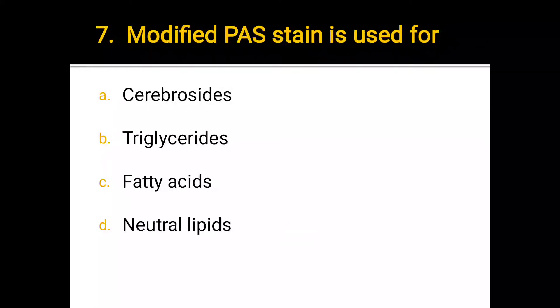Number 7. Modified past stain is used for: a) cerebrosides, b) triacylglycerides, c) fatty acids, d) neutral lipids. The correct answer is a) cerebrosides.